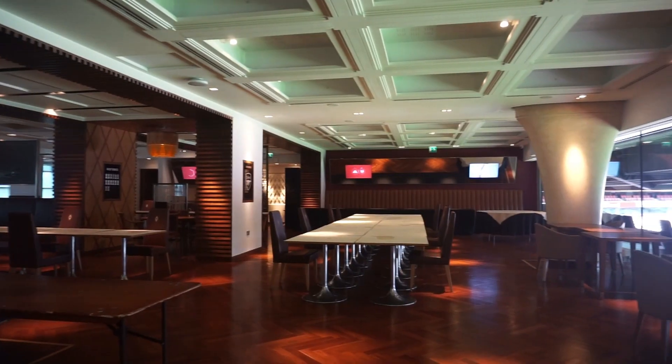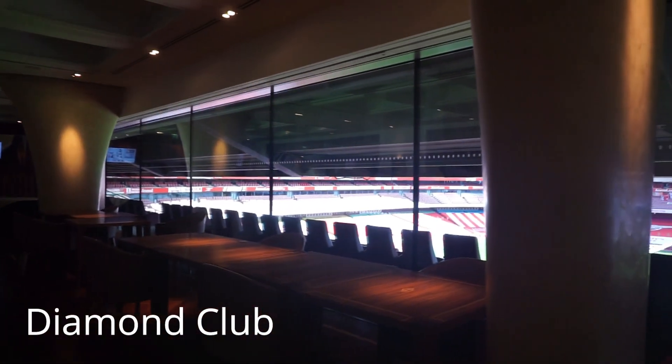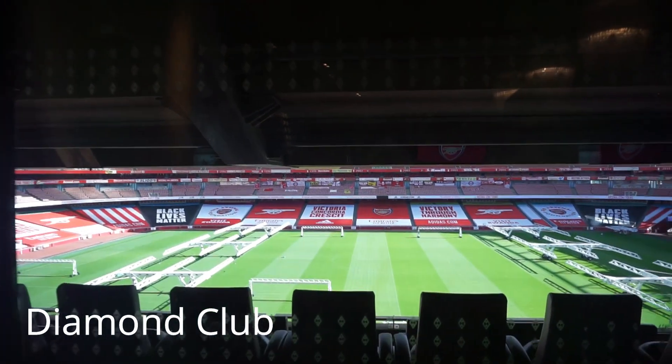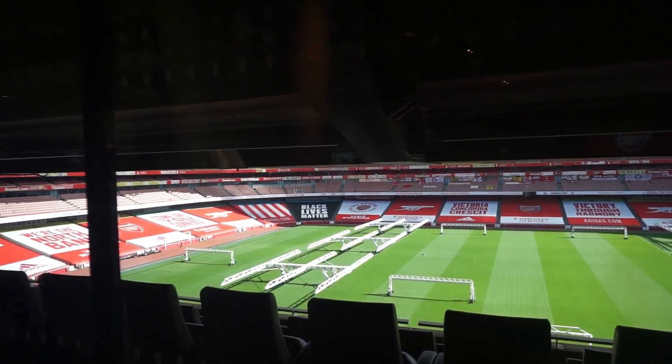Diamond Club adalah private members club di Emirates Stadium dan dilengkapi dengan area restoran, lounge dan bar. Pada setiap pertandingan, untuk anggota club disediakan 5 course menu dan berbagai jenis champagne, premium wine dan soft drink. Semuanya dengan standar 2 stars Michelin.